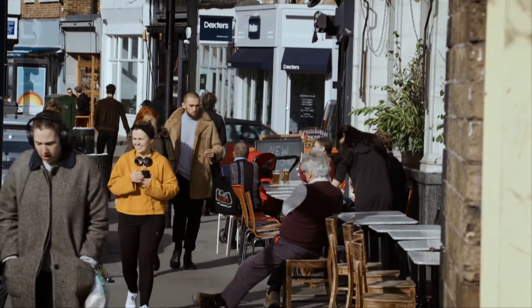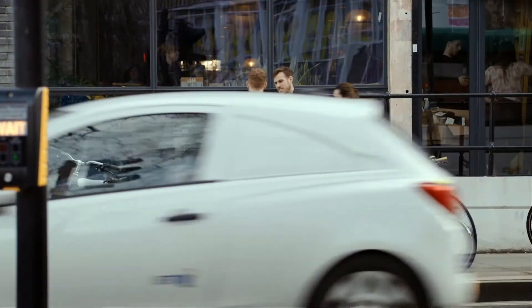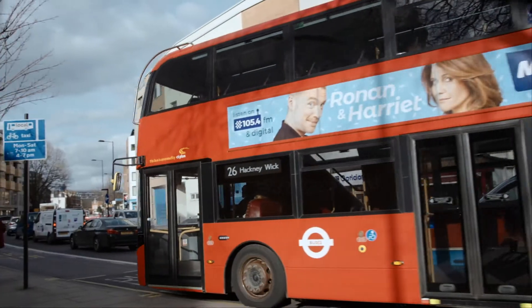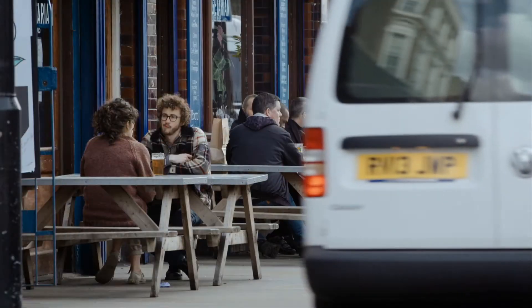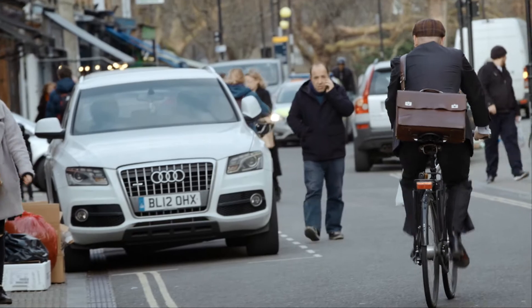The borough of Hackney in East London, packed with start-ups, designers, artists, hipsters and do-it-yourselfers. It's creative, it's alternative. Hackney is a good place for people with good ideas.